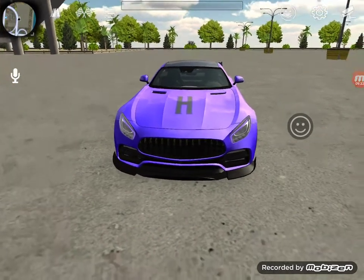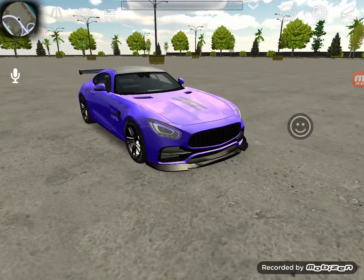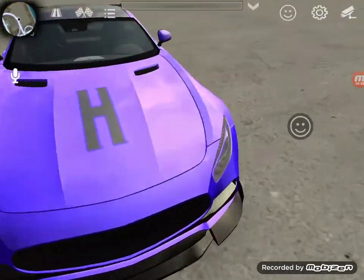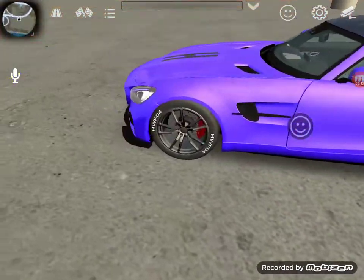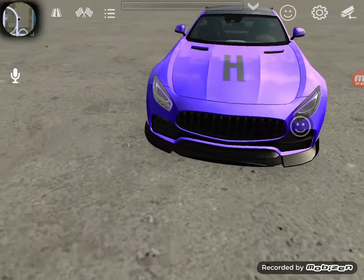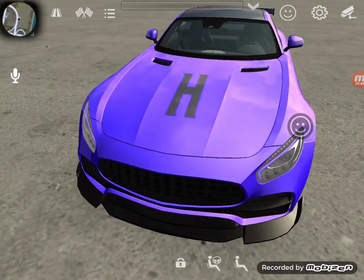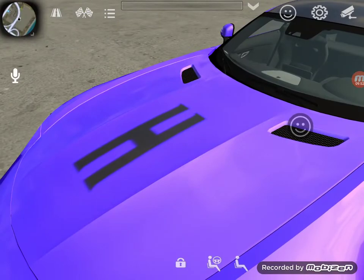Alright guys, hope you guys enjoyed today's video. Like and subscribe if you guys like this car. Comment your favorite part — my favorite part was the music, it was very loud inside the car. My other favorite part is the very giant logo.